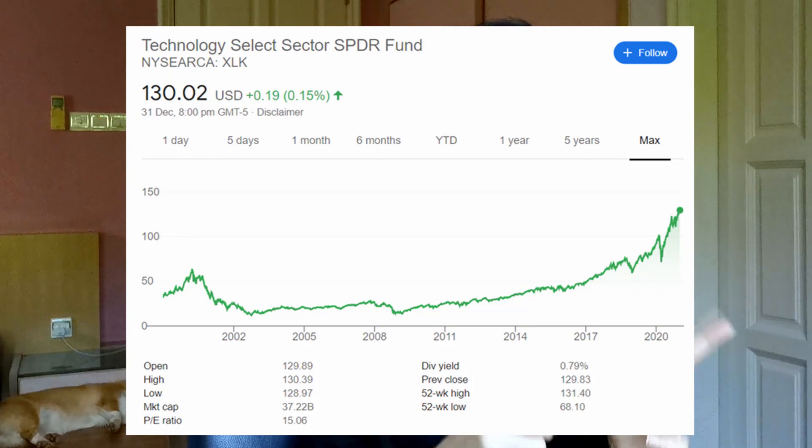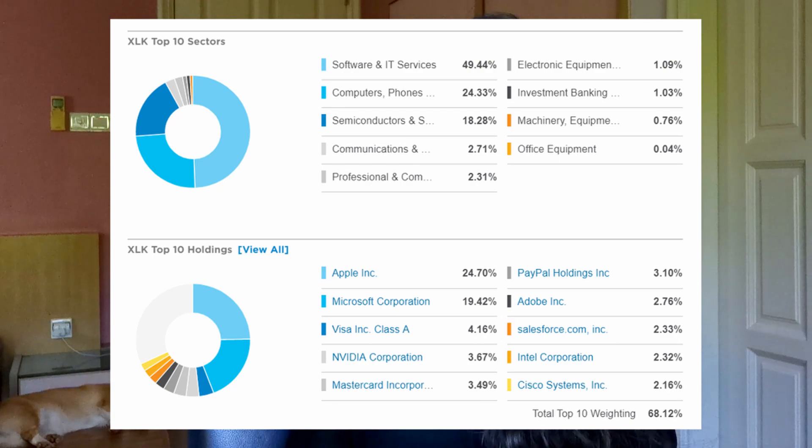Second, ETFs are a great way for beginner investors to gain exposure to a specific market or industry. For example, if you feel that the technology sector in the US will do well in the future but you're not sure how to research and do the stock picking yourself, you can simply buy the Technology Select SPDR ETF, which buys into the largest tech companies in the US.